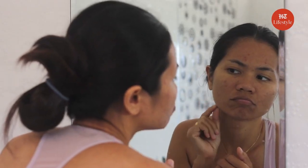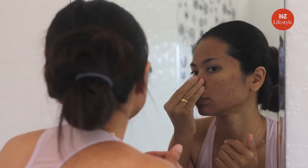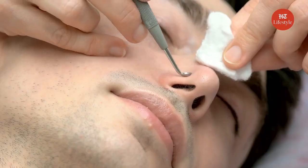Acne is a skin condition that occurs when your hair follicles become clogged with oil and dead skin cells. It causes whiteheads, blackheads or pimples. Acne is most common among teenagers though it affects people of all ages.